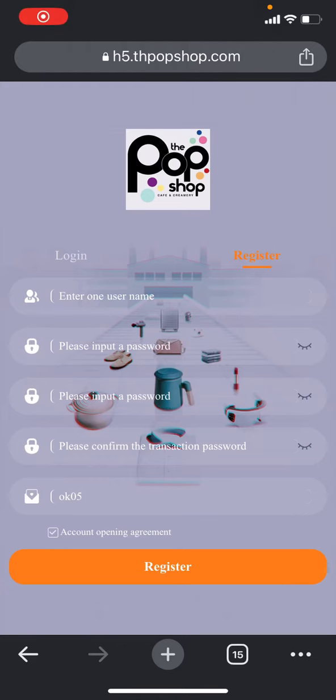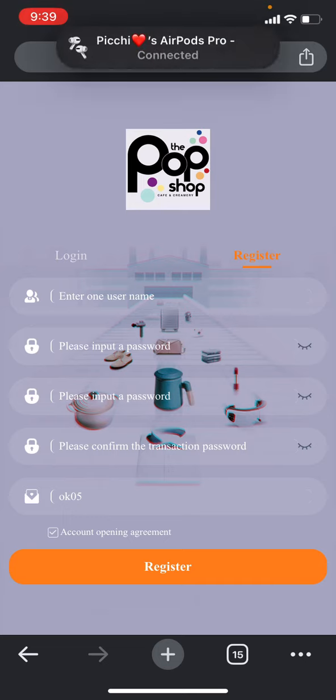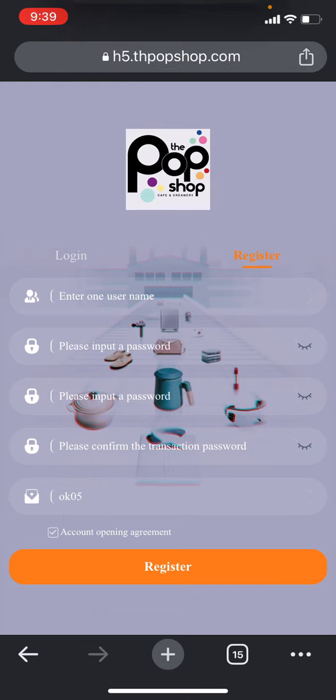Hello guys, welcome back to my YouTube channel CRP Network in another brand new video about earning. Today I will show you how you are all set up and then you can immediately earn from this website. I will show live video proof, so don't worry.